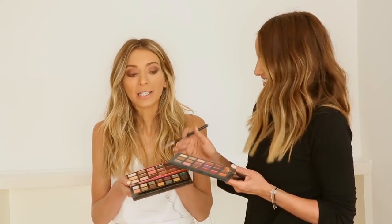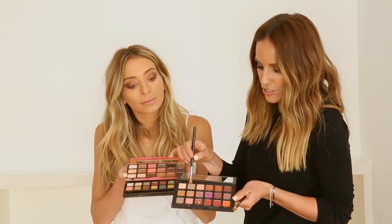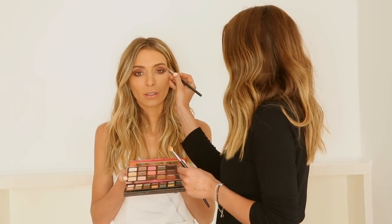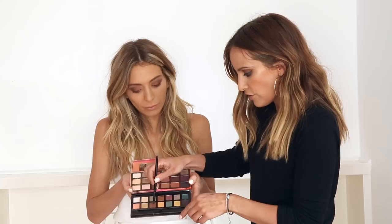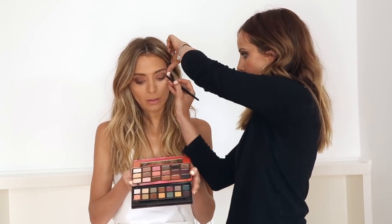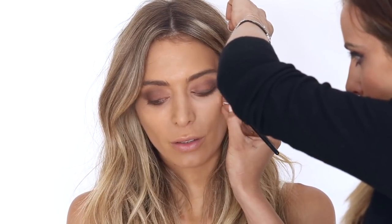Most people have the Desert Dusk palette by Huda Beauty, and they're amazing. When you're blending, use the shade 'Musk' with your 217 brush — just blend it in and it gives that sultry cheek effect. I'm also going to mix 'Charmed I'm Sure' in with the 'Fudge' and pop it across the lash line, then go over it with an eyeliner.